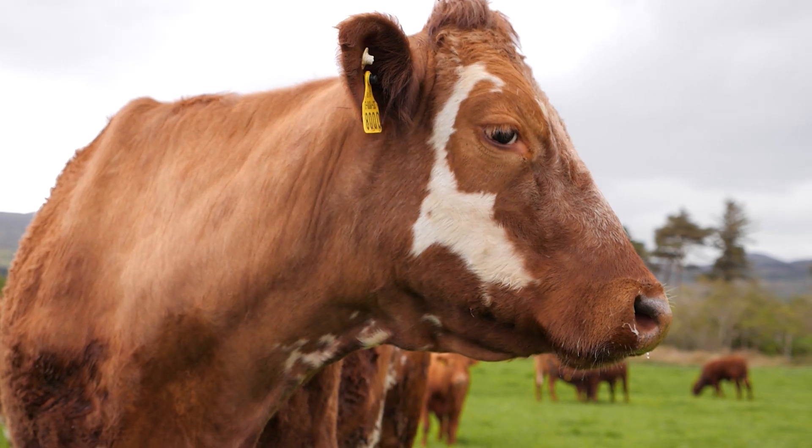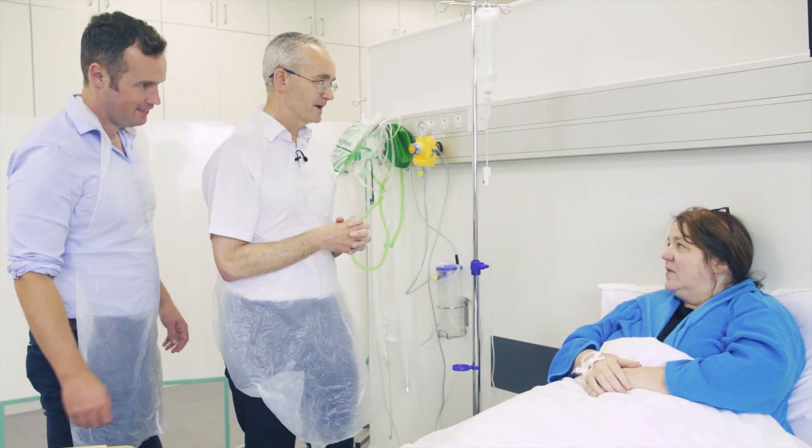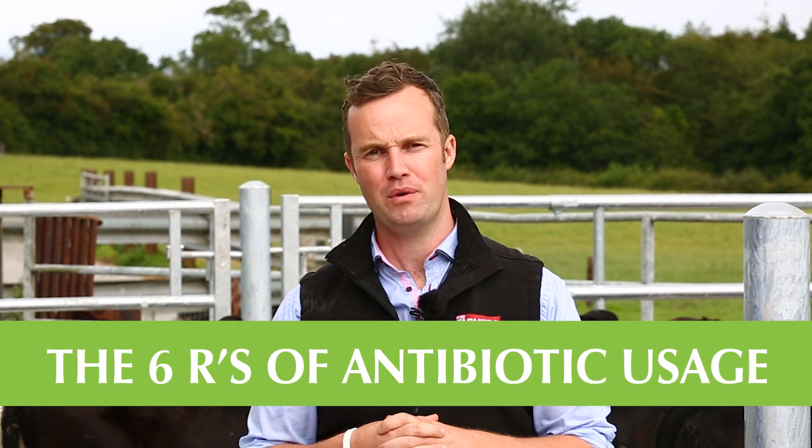Antibiotics on our farms make a huge difference. We don't need them all the time, but when we do need them they're critical — critical to save animal lives, critical to our lives, to my family's lives, to your family's lives. That's why we've designed guidelines around the correct use, and that's why we have the six R's around antibiotic usage.